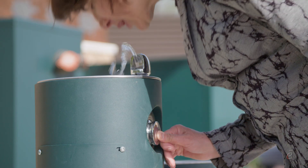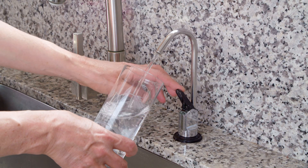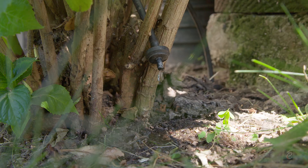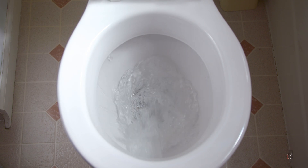You turn a handle, press a button, lift a lever, and water comes out — water clean enough to drink every day, every time. It's a minor miracle of civilized life.